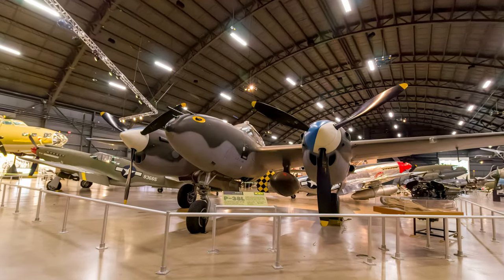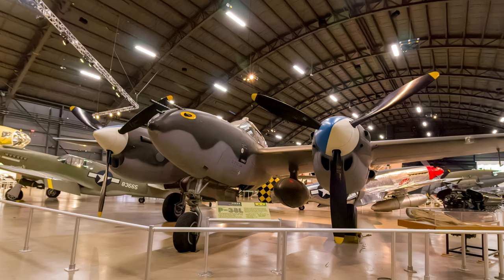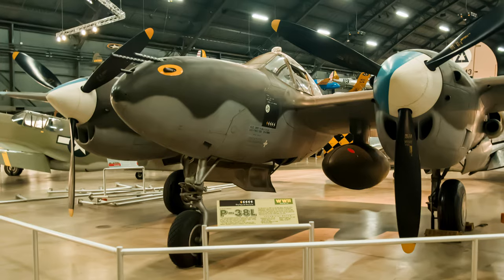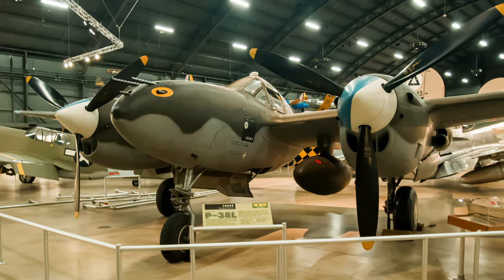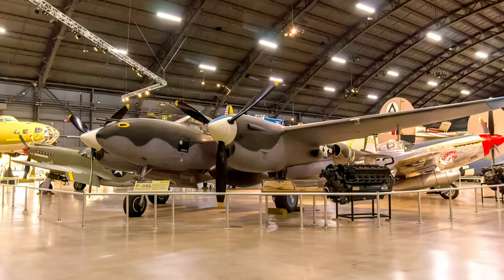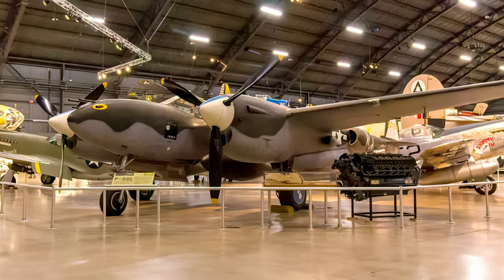The Lockheed P-38 Lightning was a single-seat, two-engine fighter armed with four .50 caliber machine guns and one 20mm cannon all mounted in the nose. It was introduced in 1941 and retired from the U.S. Air Force in 1949. Its cruising speed was 275 miles per hour with a top speed of 414 miles per hour and a range of 890 miles.